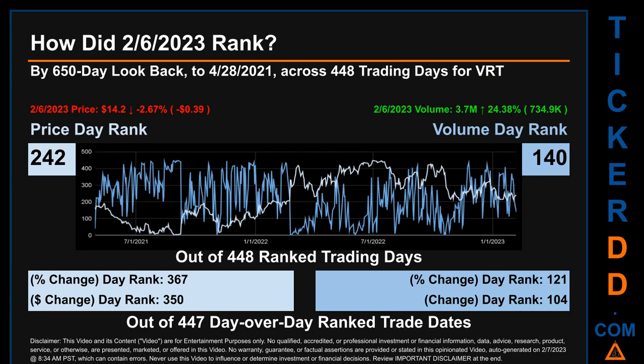The price's day over day percentage change, dropping minus 2.67% on the 6th of February 2023, had a day rank of 367, while its dollar difference of minus 39 cents had a rank of 350, when compared day over day across 447 trading days. Volume's percentage change and difference were ranked respectively at 121 and 104.